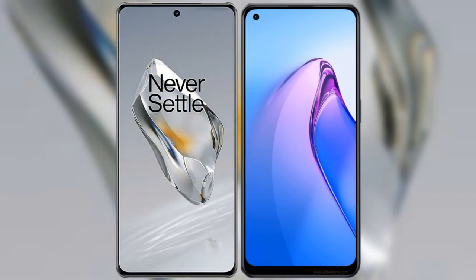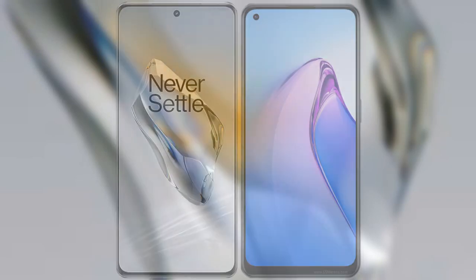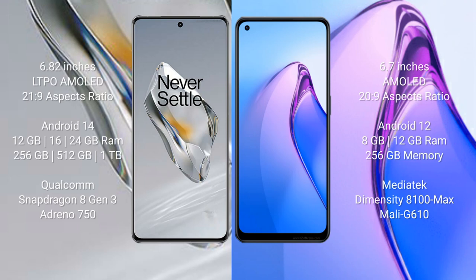I will compare the new OnePlus 12 with the OPPO Reno 8 Pro. The OnePlus 12 comes with a 6.82-inch LTPO AMOLED display and an aspect ratio of 20.1:9. The Reno 8 Pro comes with a 6.7-inch AMOLED display and an aspect ratio of 20:9.